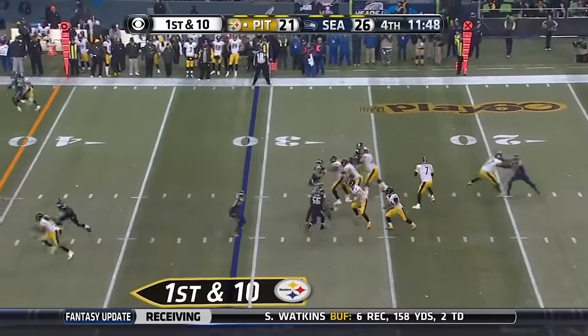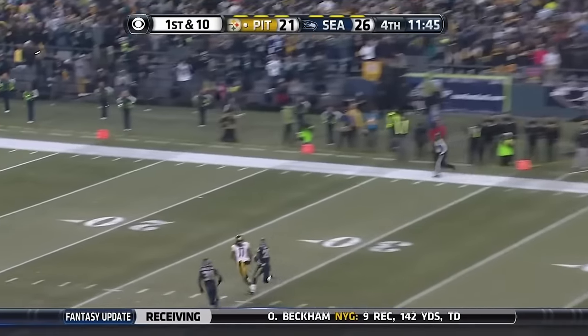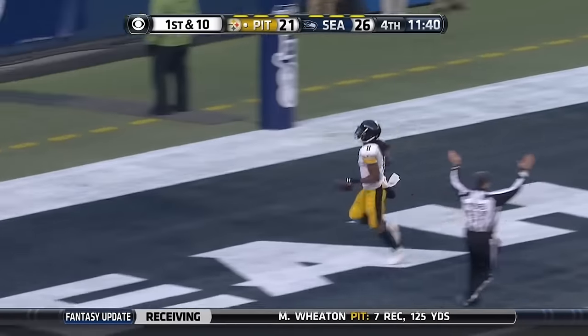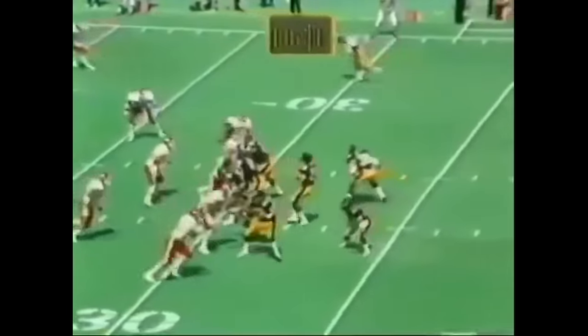On a new set of downs, looking around and launching for Wheaton. Wheaton has it and he breaks away for the touchdown! Only 40 seconds. Woodley looks for a target — there's Stallworth.